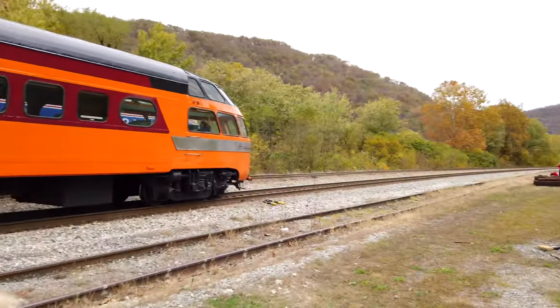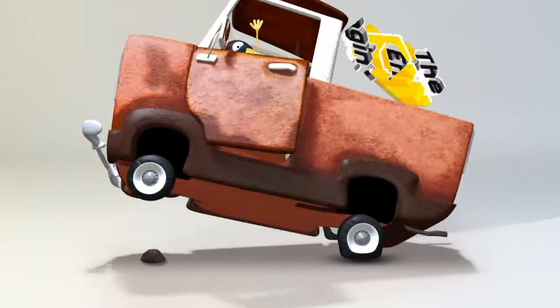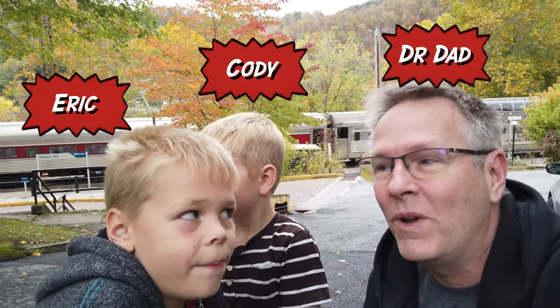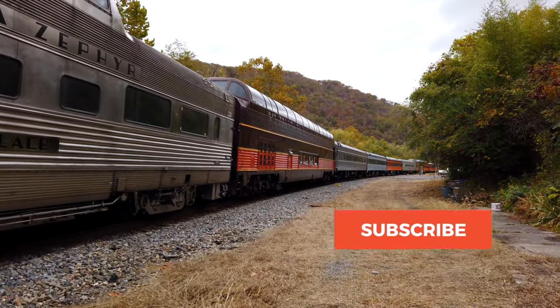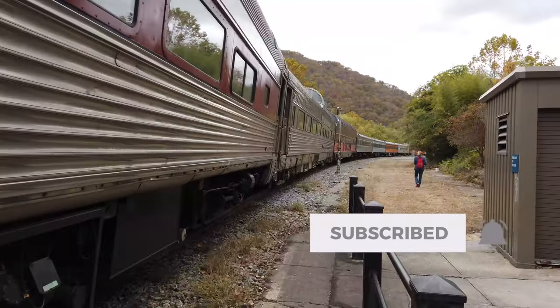Which one is that? Oh, it's the Amtrak! Whoa! Cool! Hello Fun Engineers! We are at Hinton and we are at the Amtrak Heritage Festival. They have a lot of Amtrak really old school trains and we're going to go see them. Come on kids, let's go! Let's see them!